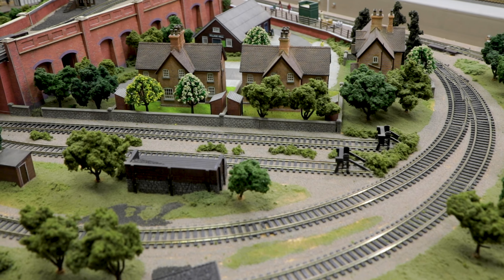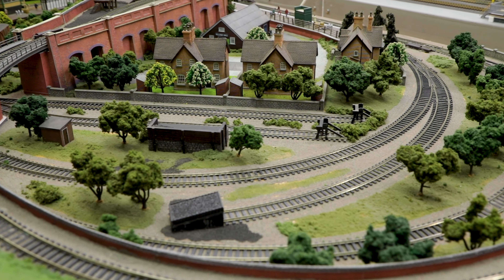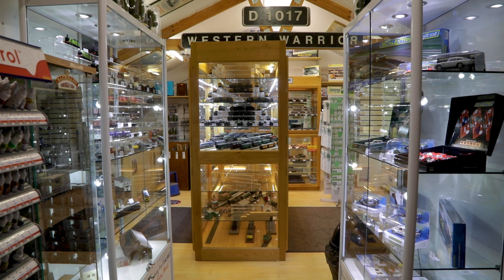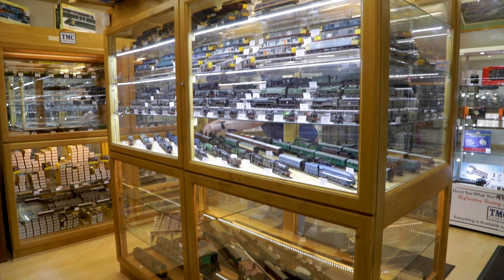Alternatively, if you're looking to sell your collection, get in touch with us by email or telephone for a customised quote. For more details, including how to get in touch with our helpful members of staff, visit themodelcentre.com.